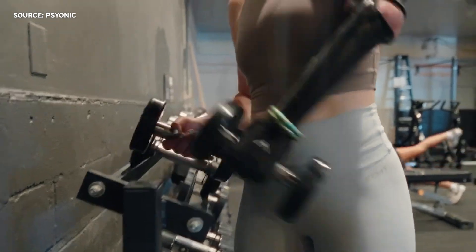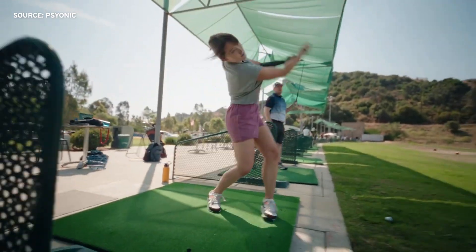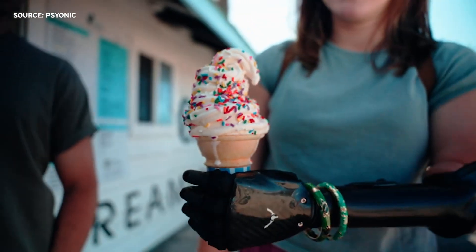With practice, users can lift a barbell, swing a golf club, and even hold an ice cream cone. Psionic CEO and founder Adil Akhtar started thinking about prosthetics when he was seven years old.